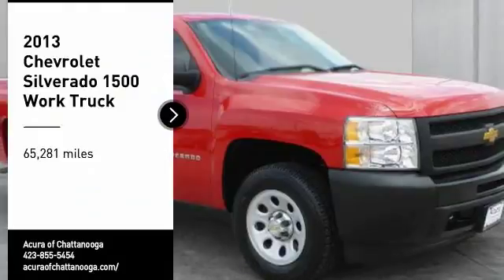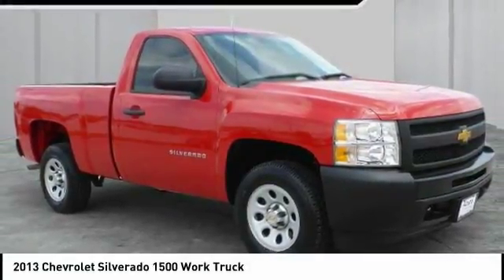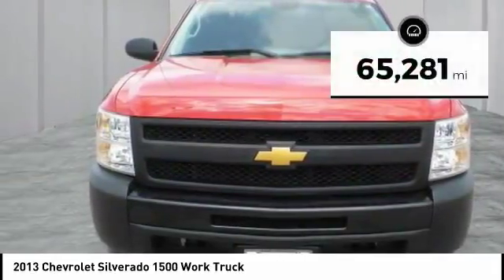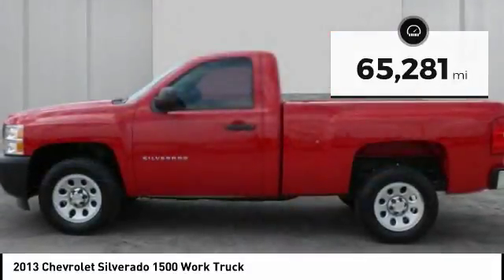We are pleased to show you the 2013 Silverado 1500. The Chevy Silverado 1500 has the lowest cost of ownership of any full-size pickup. This vehicle has less than 70,000 miles. Here are some of this vehicle's great options.